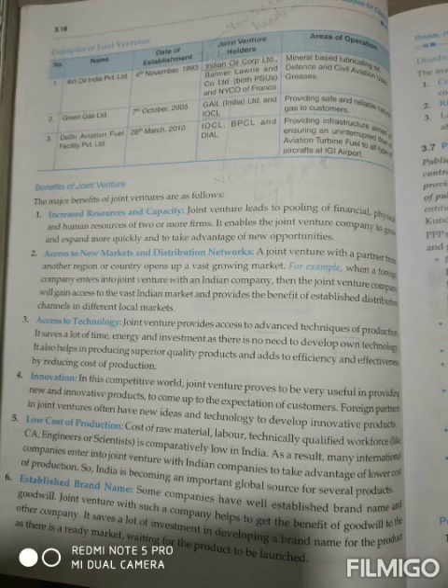Now, the disadvantages of joint ventures. As we know, every thing has its pros and cons, and joint ventures also have some disadvantages. The first disadvantage is conflicts of interest. Dual ownership may lead to conflicts between the partners over control of the business — there can be conflict regarding who owns and controls the venture.